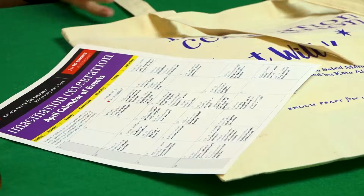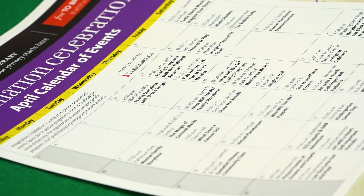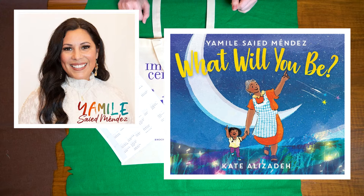Inside you will find a calendar of events which has all sorts of information about take and makes provided by the library. On the back, a list of upcoming events: on Thursday April 7th at 6 p.m. for a special Kids Writers Live with Shamile Sayed Mendez, the author of What Will You Be?